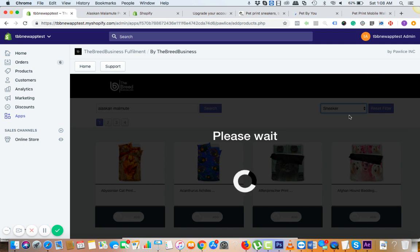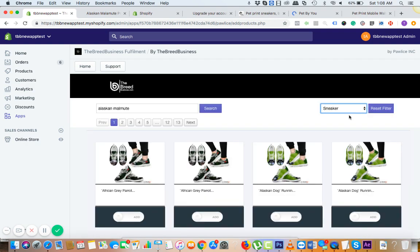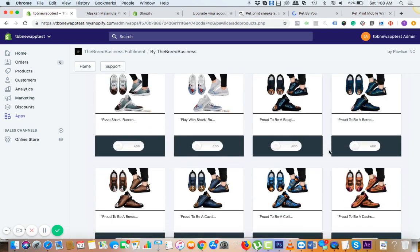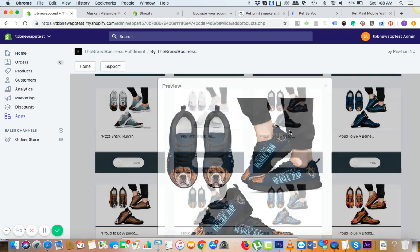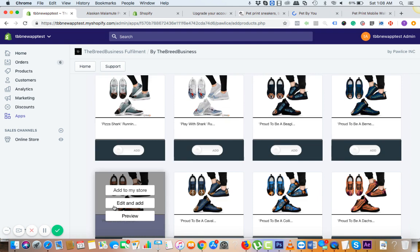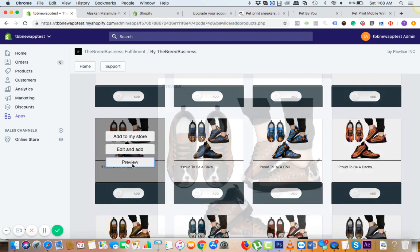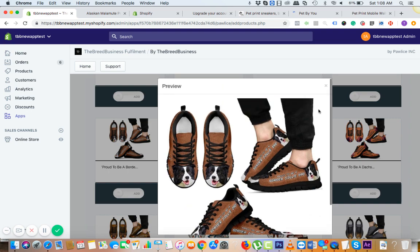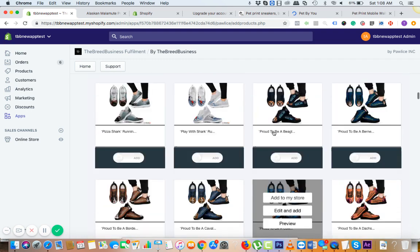That was like one of the widest variety of products, a huge catalog. We even have specific occasion-based sneakers — for example, this one is for Father's Day: 'Proud to be a Beagle Dad.' And this one is another Father's Day one: 'Proud to be a Border Collie Dad.'